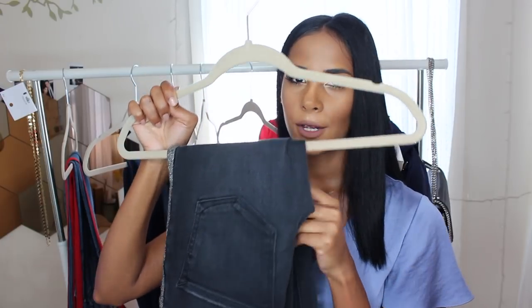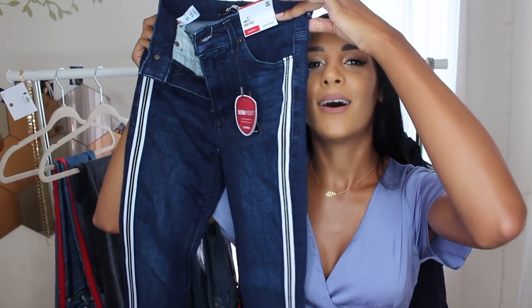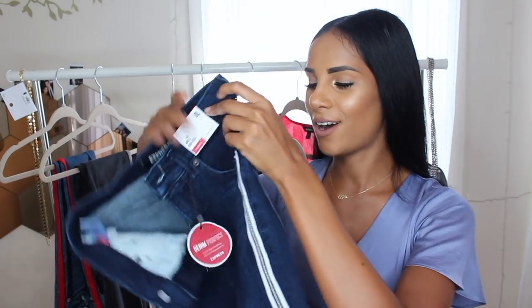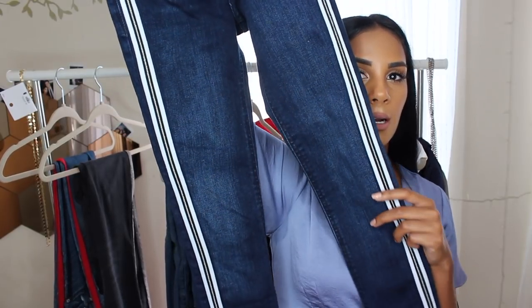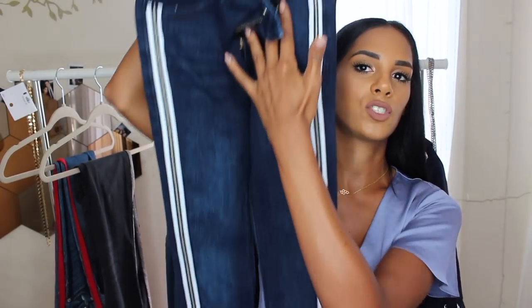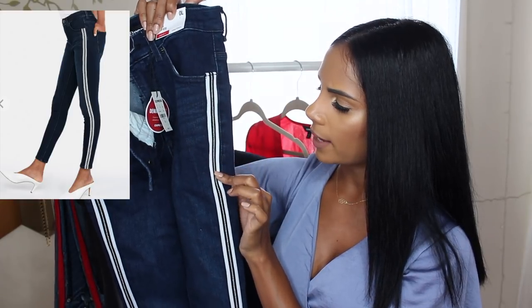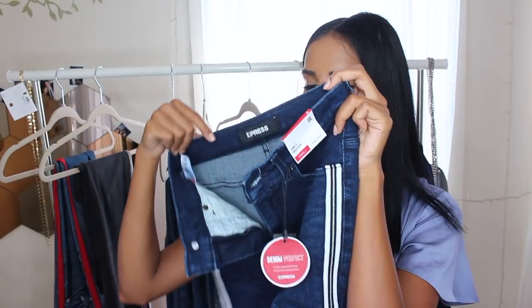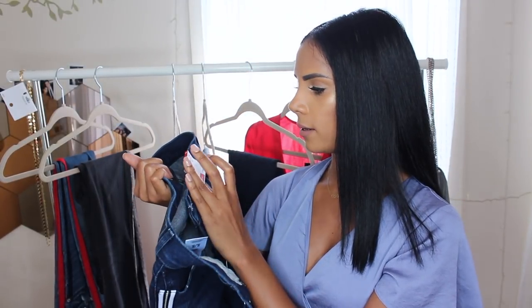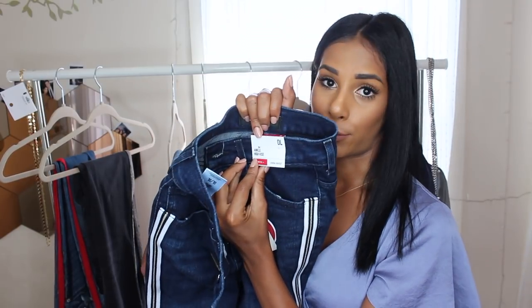This one is a little bit thicker compared to the first pair, even though they're both stretchy. Another stripe detail — these are a darker wash, a really typical jean color. I love that it's all the same shade and not faded. The stripe is white, navy blue, and then a little gold stripe in the center. I really like the fit of these as well. I got another zero L. They're ankle high rise, stretchy denim — perfect.